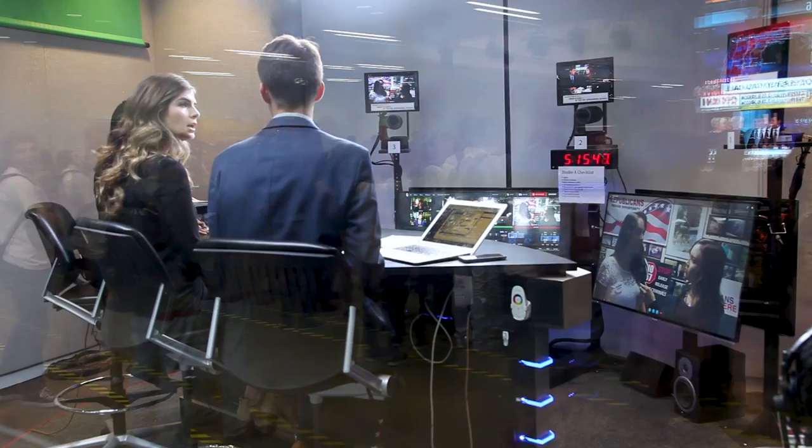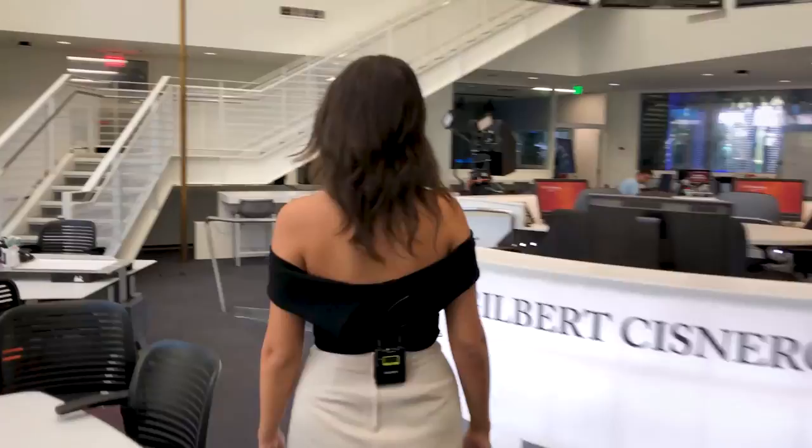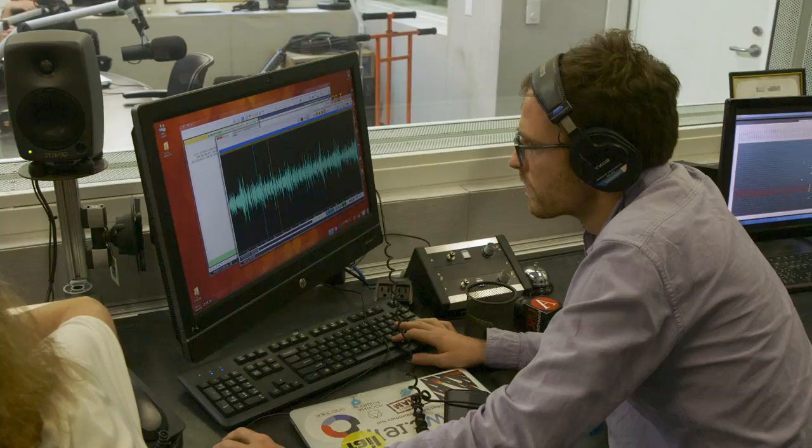Let's head on over to Studio B. This is Studio B, where you can produce a bi-weekly radio show or you can make your own podcast. Good afternoon from USC's Annenberg Media Center, and welcome to From Where We Are from Annenberg Radio News.